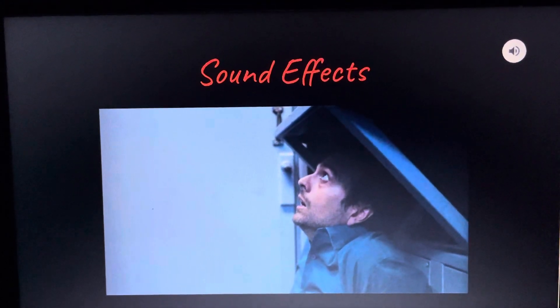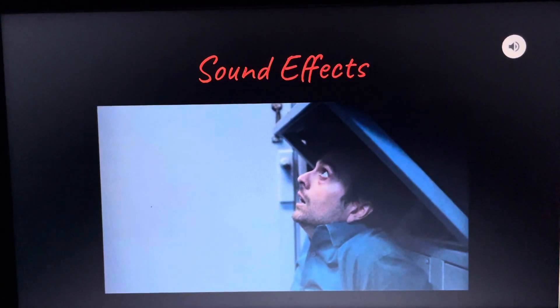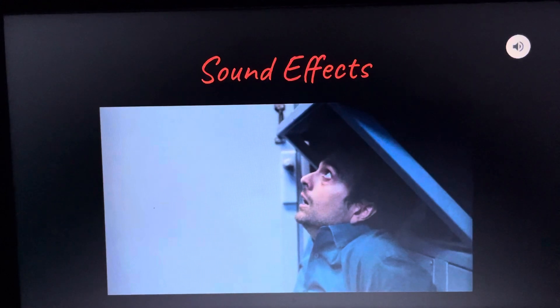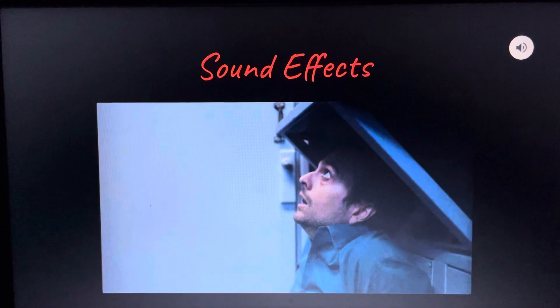Chase also uses sound effects to further build suspense and the feeling of isolation. The sound of cicadas in the background shows how quiet and isolated the main character is in the dead of night, and the sound of his heavy breathing and the light flickering work to build suspense as they show he's scared.